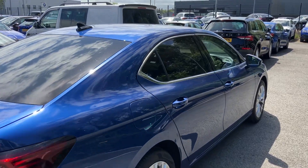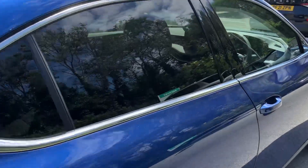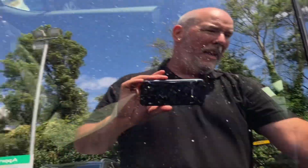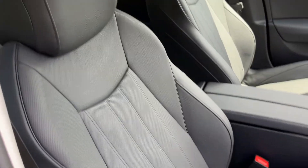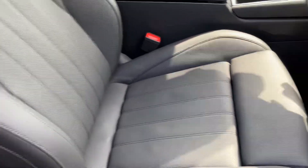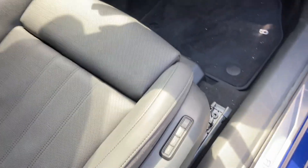This is an ACL, so it'll also have the chrome around the windows, and then the interior is just absolutely gorgeous — beautiful black and grey leather seats, memory seats.